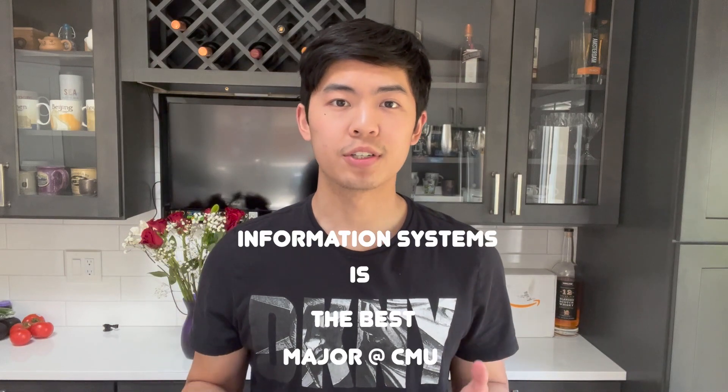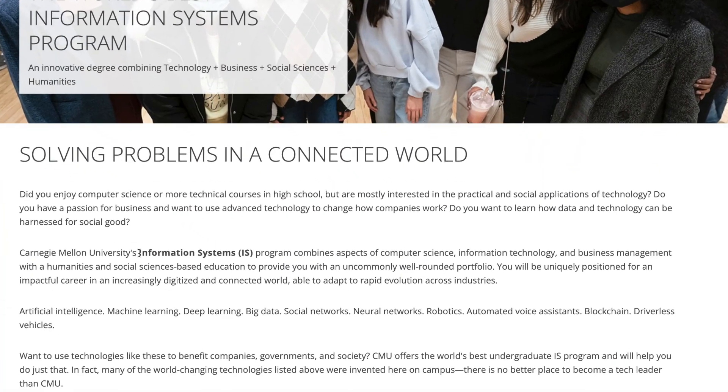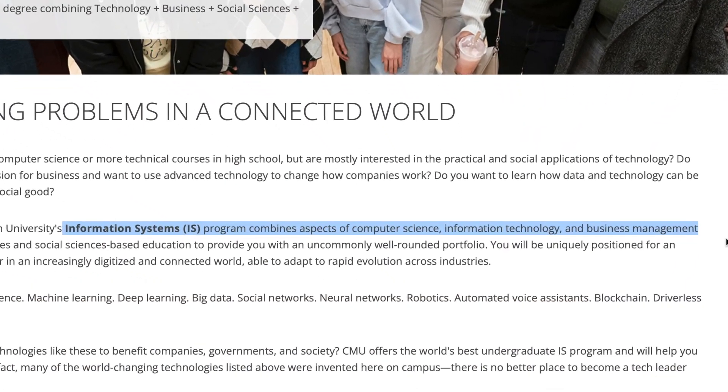Information Systems is the best major at Carnegie Mellon. Here's why. Before I talk about why Information Systems is so great, let's talk about what Information Systems actually is. CMU's website defines it as a combination of computer science, information technology, and business management.